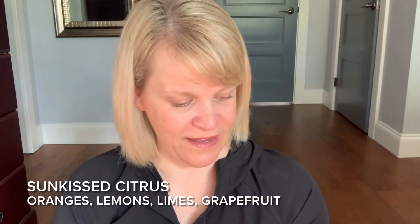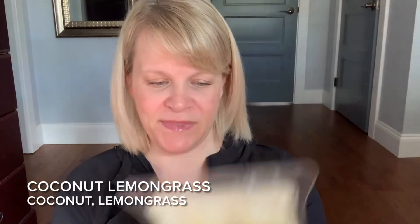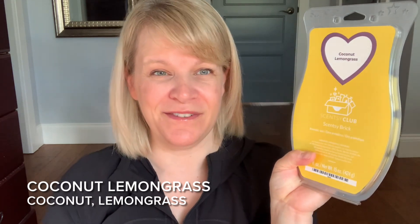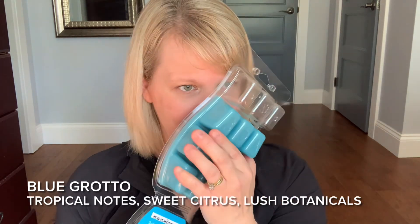I'm going to work on Sun-Kissed Citrus — I have nine cubes left. That has oranges, lemons, limes, and grapefruit; it's more orange-dominant. I'm going to work on Coconut Lemongrass, also from Scentsy Club — coconut and lemongrass. I've kind of poo-pooed on this before, but I've always been warming old testers and it does so much better in bar or brick form, so I apologize if I scared anyone away. It's a pretty good performer — at least a medium to medium plus. And I have Blue Grotto, one of my husband Ryan's favorites. Men seem to like this one. It's got lush botanicals and citrus. It's a very sweet scent.